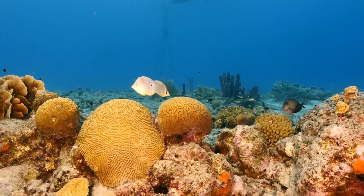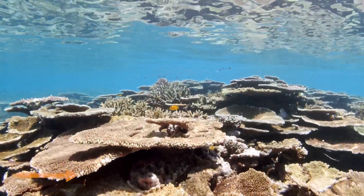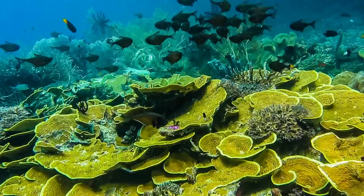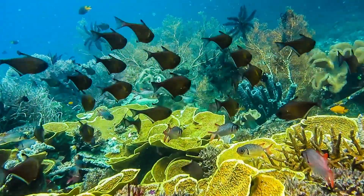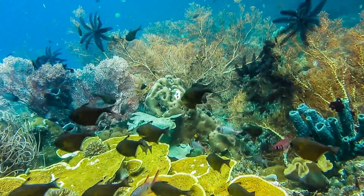The corals that build the reef structure are called hard corals. Many single corals, called polyps, live together in groups called colonies. These corals take in calcium carbonate from seawater to create a hard outer covering called an exoskeleton that protects their soft bodies.